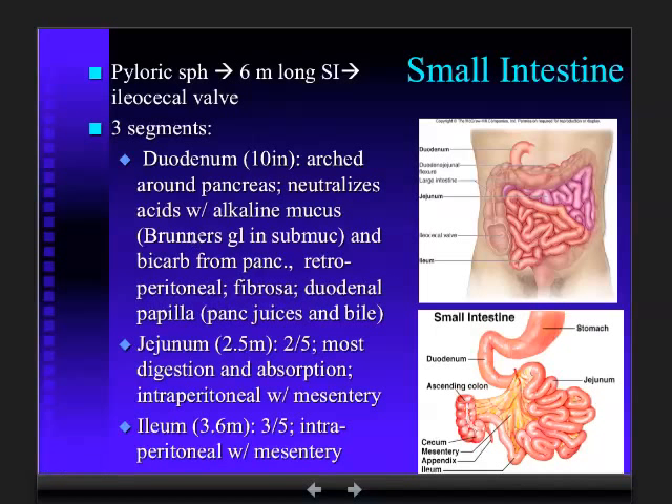Brunner's glands are glands in the submucosa. They are huge — very impressive glands. In addition, what else are we going to find in the duodenum? The duodenal papilla, which is where the pancreas and gallbladder drain their contents into the duodenum. The outermost layer for the duodenum is a fibrosa, not a serosa. It sits retroperitoneal — behind the peritoneal membrane.